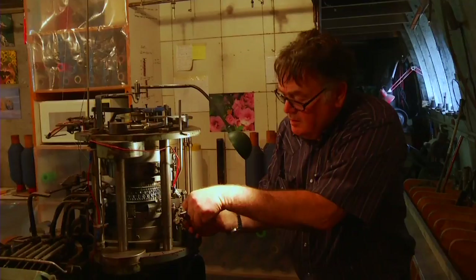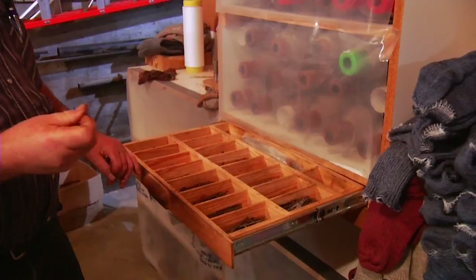It keeps me busy. Our machines wear out so you have to rebuild them. You've got a pretty full-time job doing that.